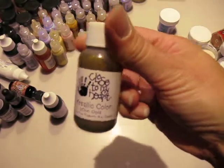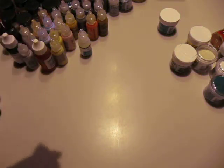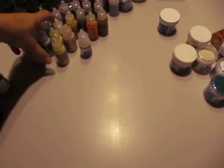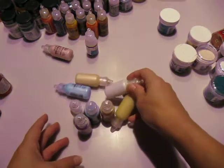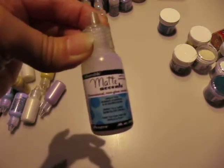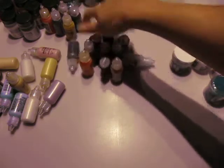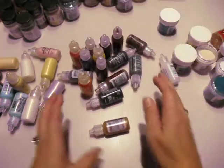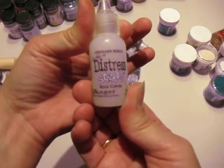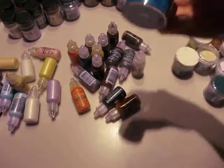And I even have this — this is Close to My Heart. So I didn't even know they made stuff for them. More distress re-inkers, frosted crystal re-inker. This is all liquid pearls. Matte accents — got a few bottles of those. These are all distress stickles. And I got one little bottle of raw candy, which I was thrilled to death about because I don't have that yet. This is embossing foil.